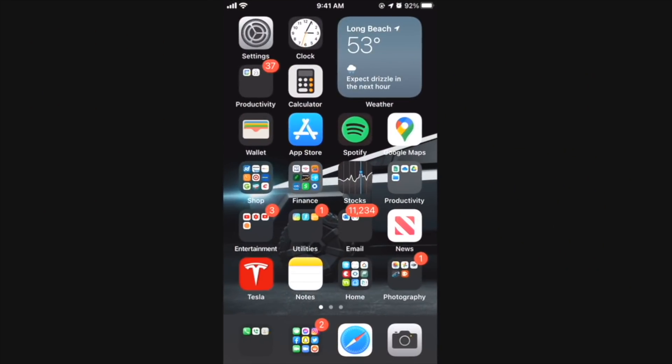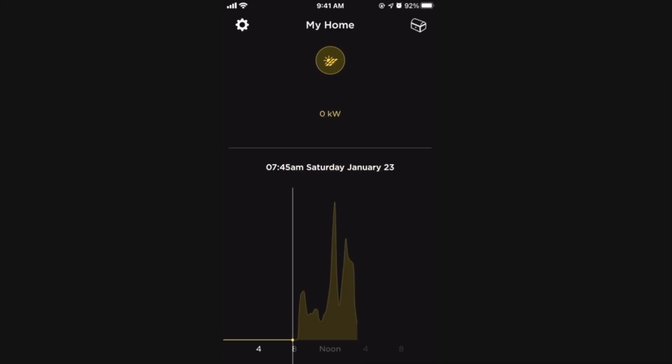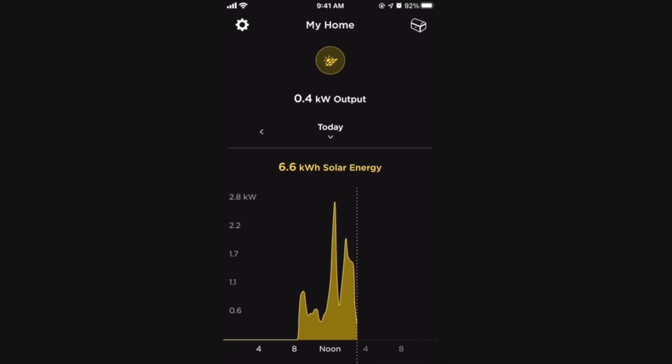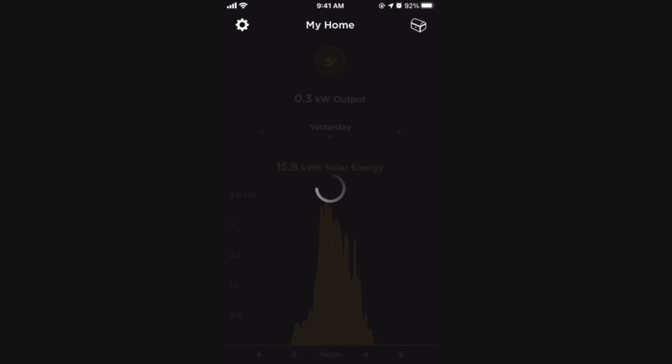I wanted to show you the Tesla app and the new feature I was talking about. When I pull it up, it shows live in real time how much energy I'm generating. Right now it's not generating much because it's been raining all day. You can see power generation starts around 8 AM, and as the day goes on, the generation increases. Yesterday has more of a regular bell curve, and you can see that pattern in previous days as well.